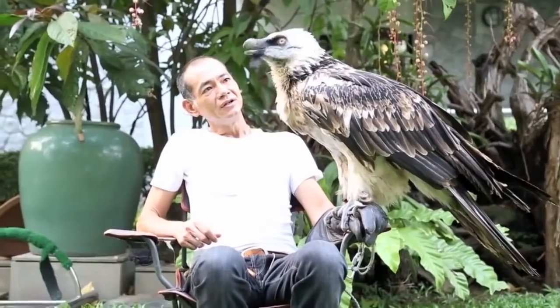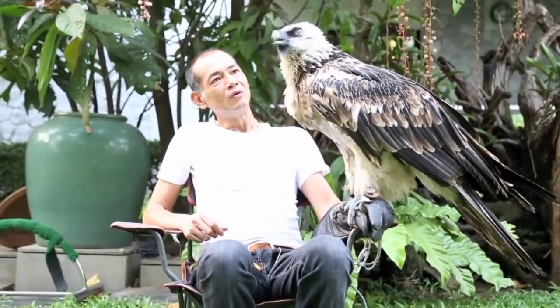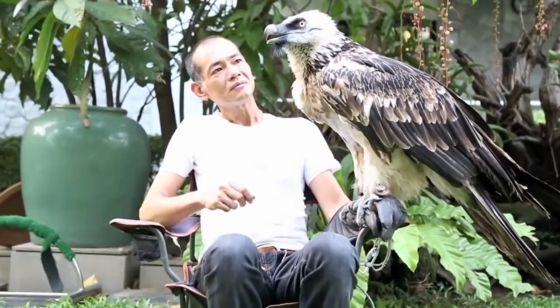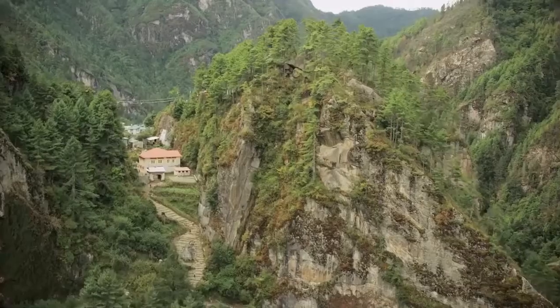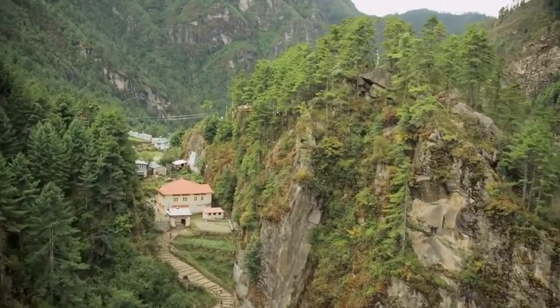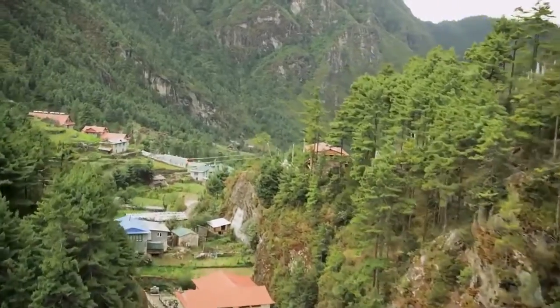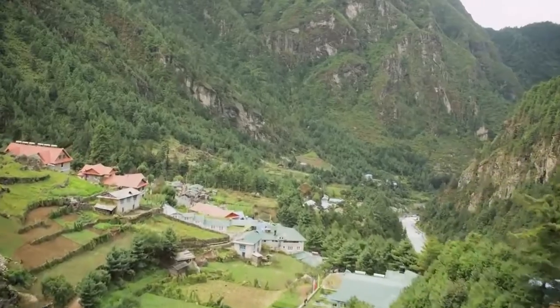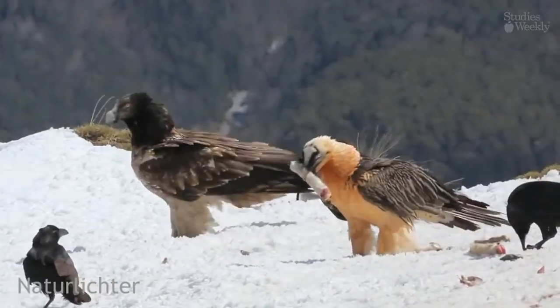This bird is 94–125 cm (37–49 inches) and weighs 4.5 to 7.8 kg. In Eurasia, vultures found around the Himalayas tend to be slightly larger than those from other mountain ranges. Females are slightly larger than males.